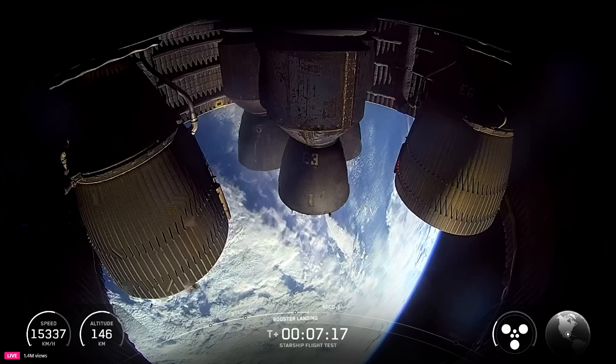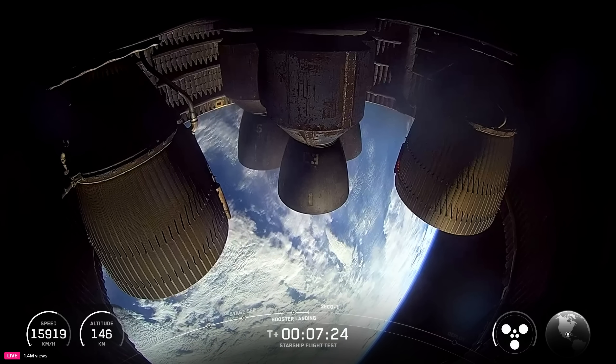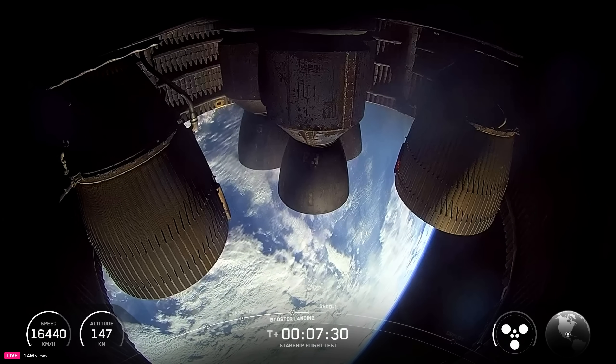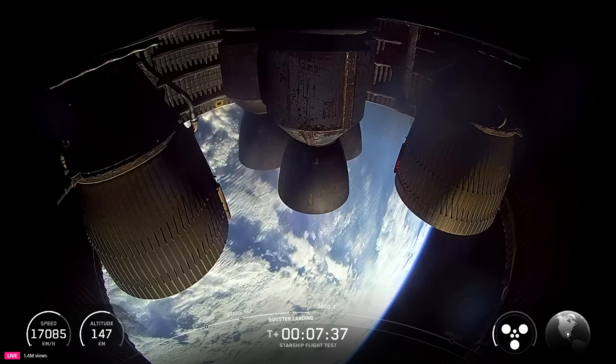Ship has about two minutes left. In about two minutes, we expect all six Raptor engines to shut down — that will be SECO, basically second stage engine shut off. These are some incredible views.